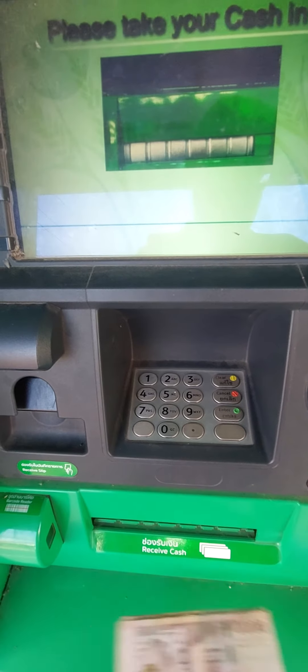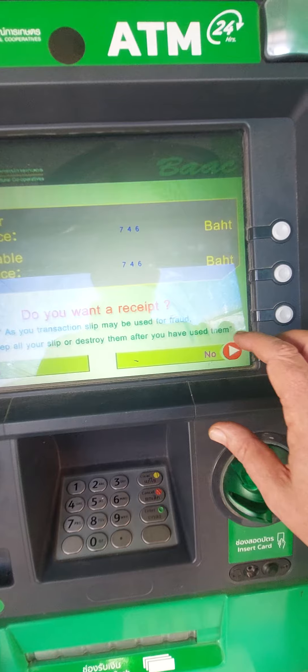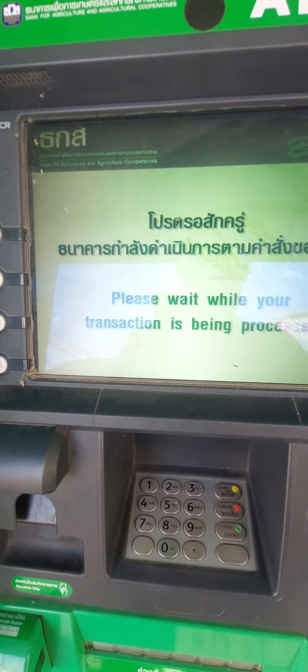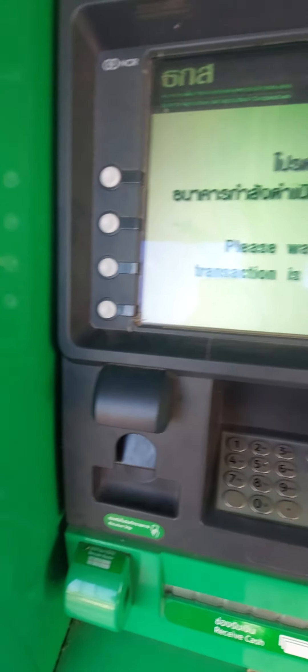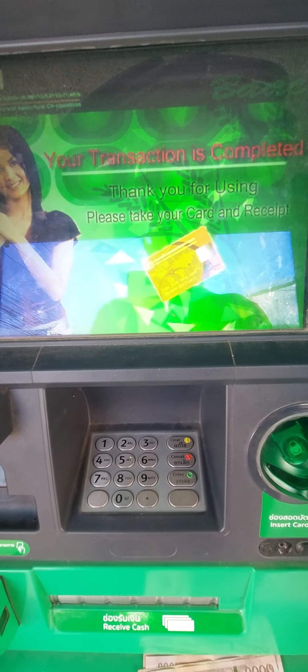Receive cash. Do you want to receive? Yes. It pops up at a very high speed. Remove your card. Go, go.